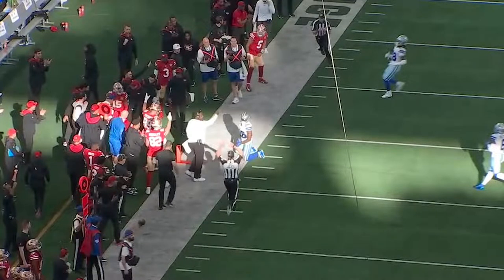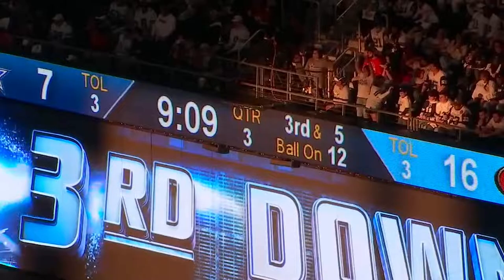Let's check out the second play. This is the third quarter, nine minutes left, third and five. The 49ers are up by nine. They're on the 12-yard line and they want to get a nice drive out of here and score some points.